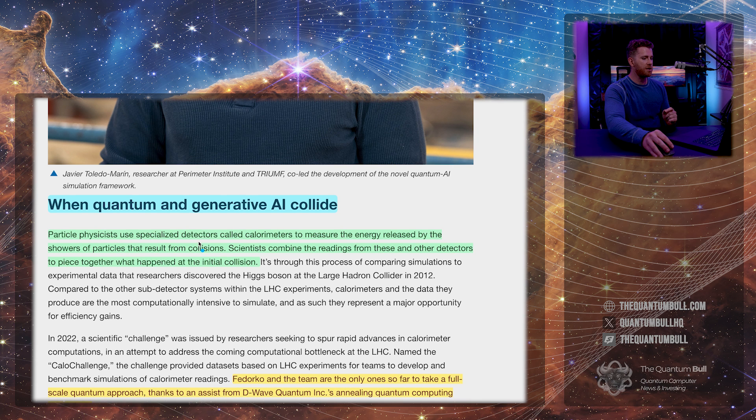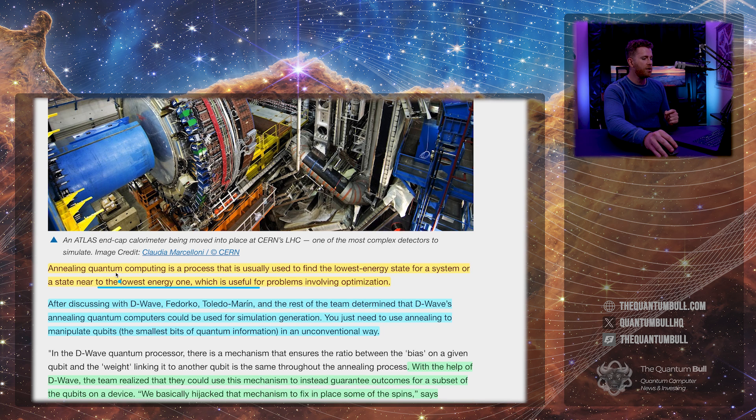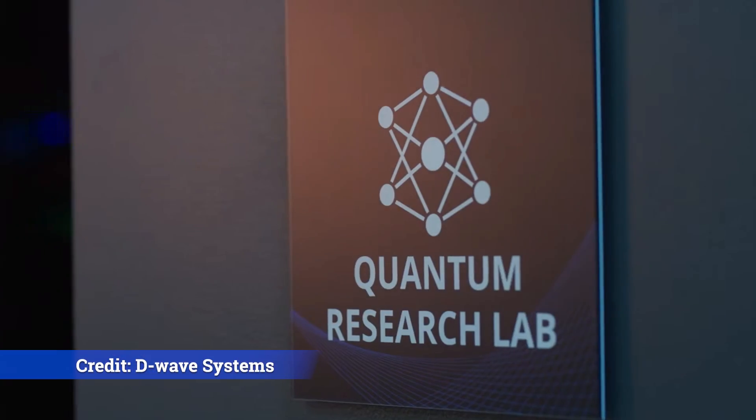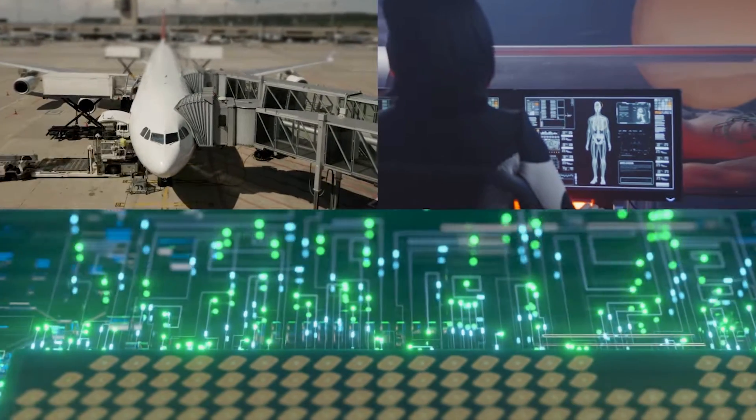When quantum and generative AI collide, particle physicists use specialized detectors called calorimeters to measure the energy released by shower particles that result from collisions. Scientists combine readings from these and other detectors to piece together what happened at the initial collision. Fedorco and team are the only ones so far to take a full-scale quantum approach, thanks to an assist from D-Wave Quantum's annealing quantum computing technology. Annealing quantum computing is a process usually used to find the lowest energy state for a system, which is useful for problems involving optimization.